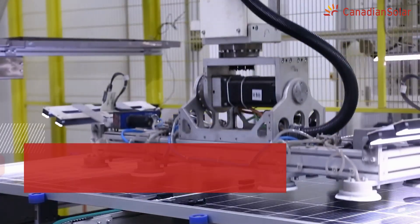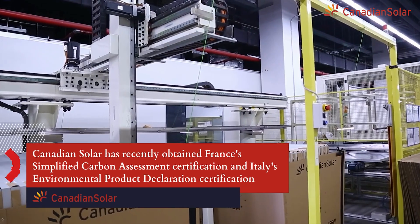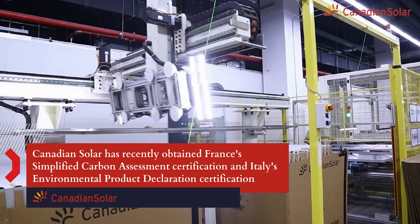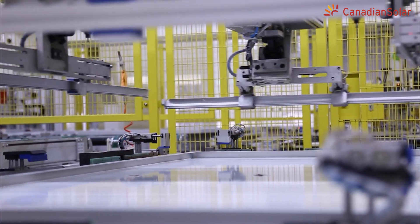Canadian Solar has recently obtained France's Simplified Carbon Assessment Certification and Italy's Environmental Product Declaration Certification for its high-efficiency monofacial and bifacial modules.